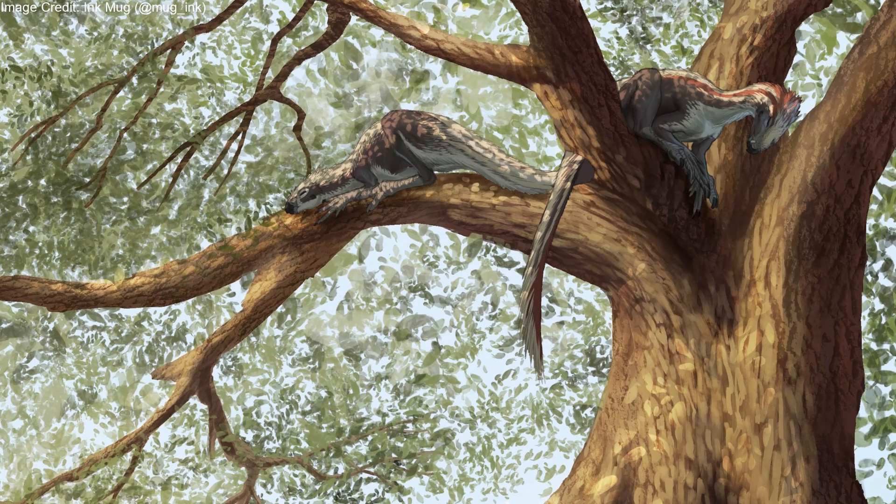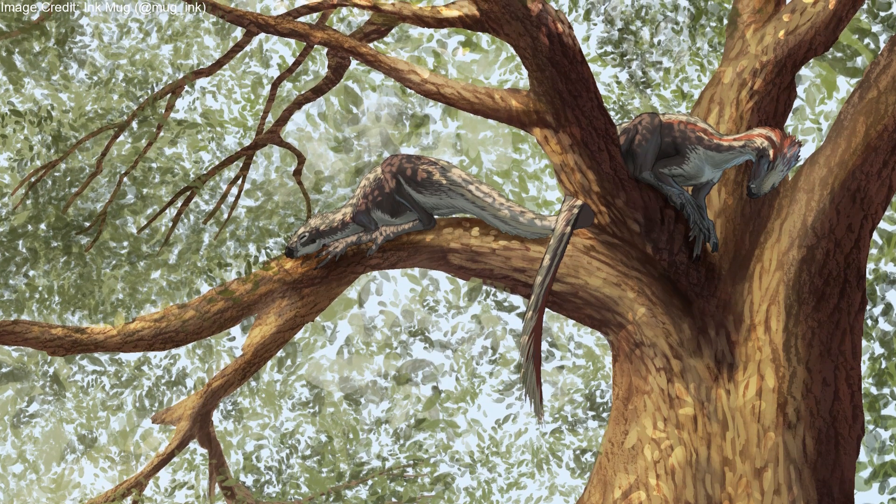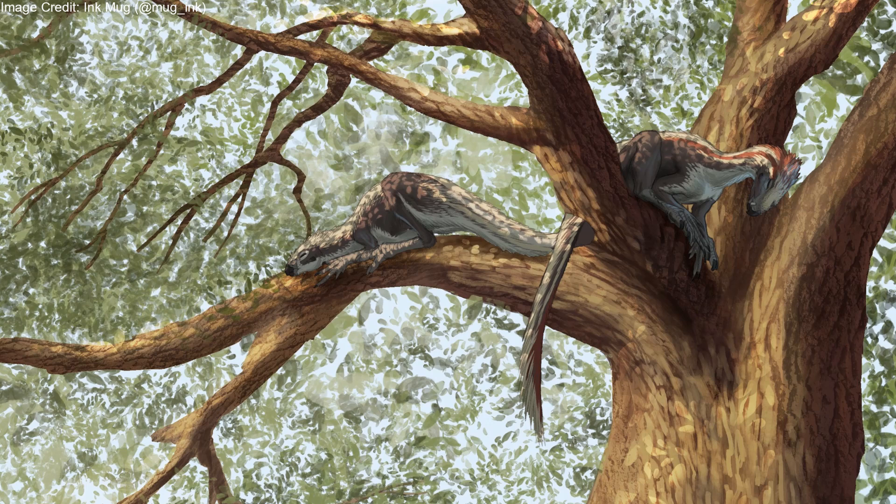Furthermore, fossils that may belong to either Manidens or a closely related dinosaur have traits which suggest it was arboreal, meaning it lived in the trees.